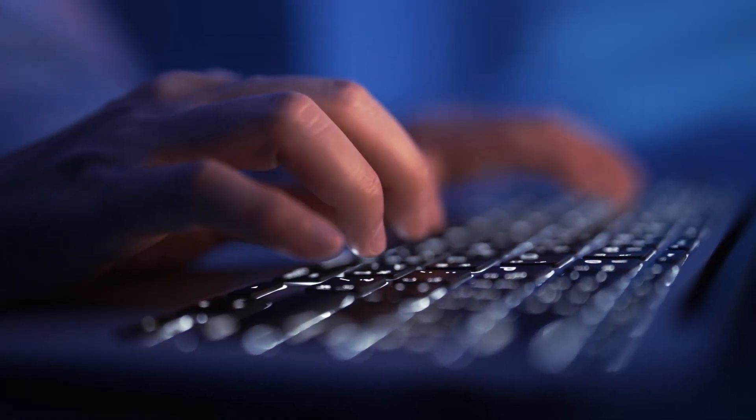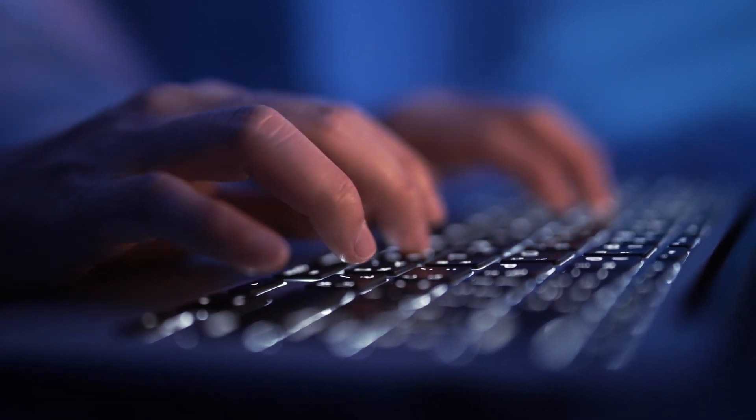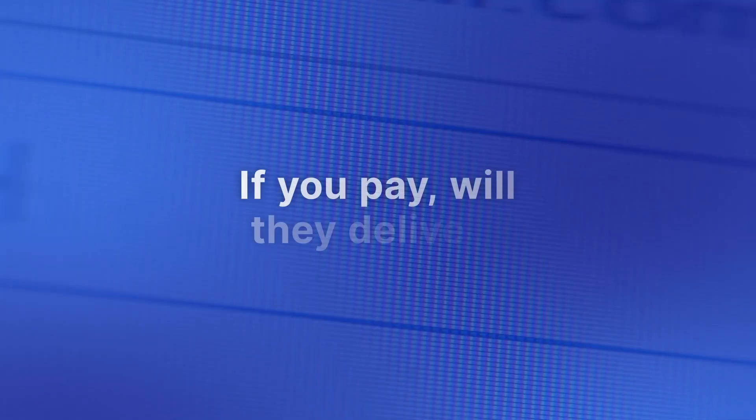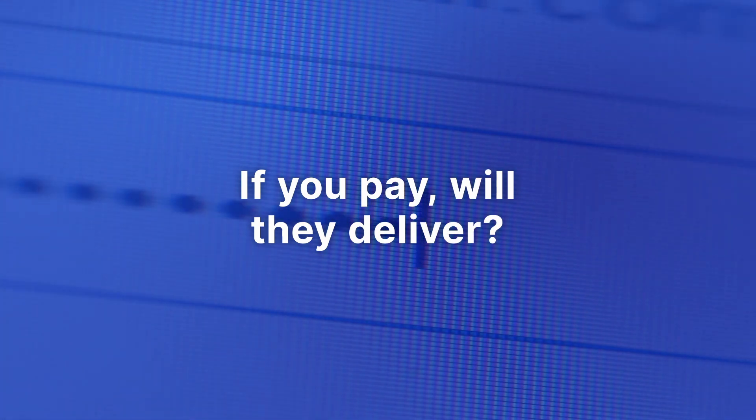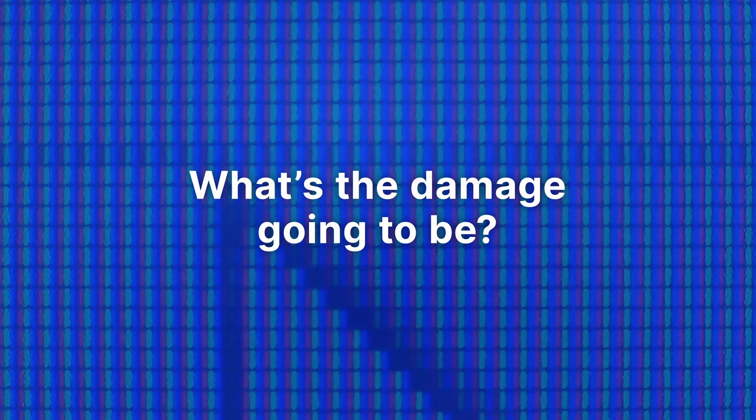Think of losing all the data in your SAP system. What would that do to your company? If it's ransomed, how much would you have to pay to get it back — and could you guarantee that you would? If it's corrupted by a virus, how much data would you lose, and at what cost?